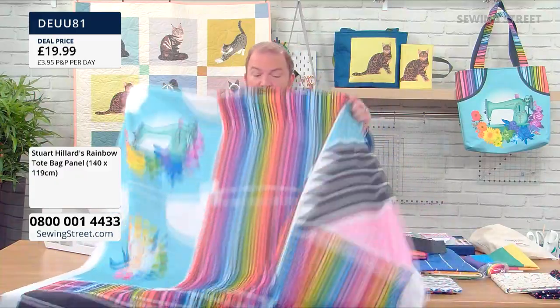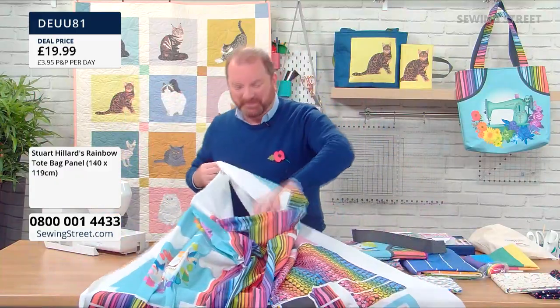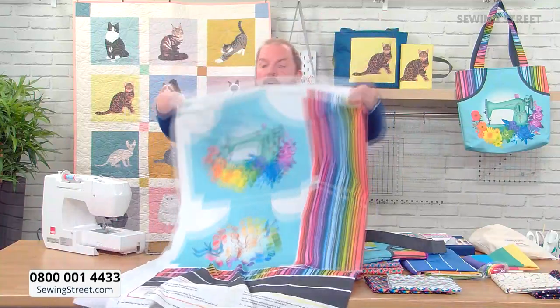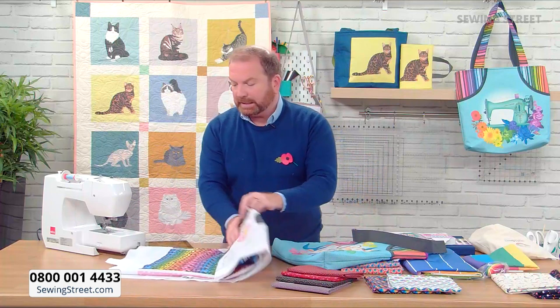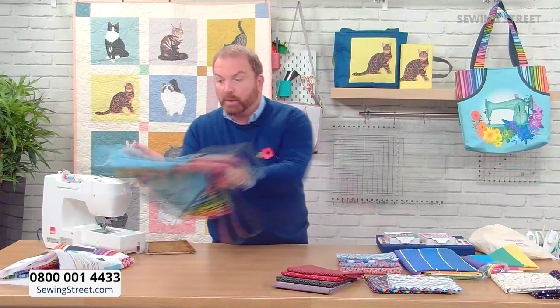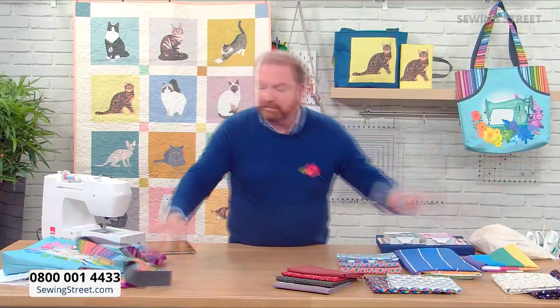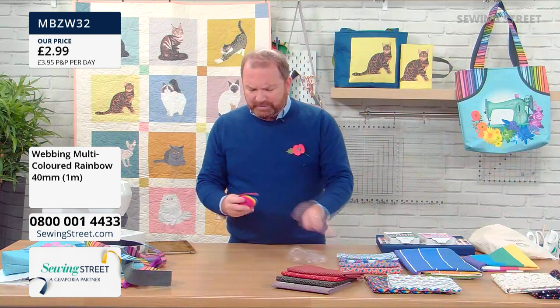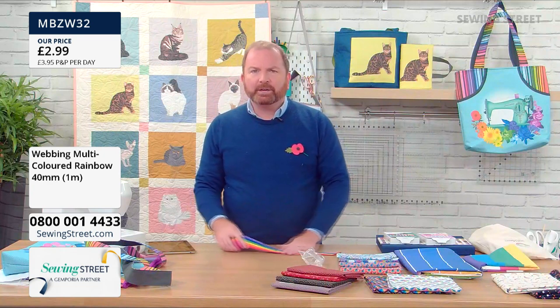Very limited stock on that panel now. If you don't want to make fabric handles for a bag, you can always use webbing — and very appropriate for our show today, we've got rainbow webbing. The price is brilliant and we're going to sell out very quickly. This is cut into one metre pieces, so even if you order two metres, you'll get two separate one-metre pieces.